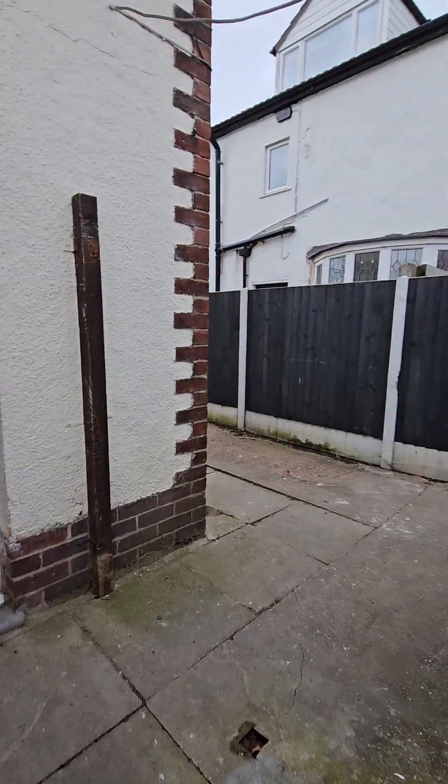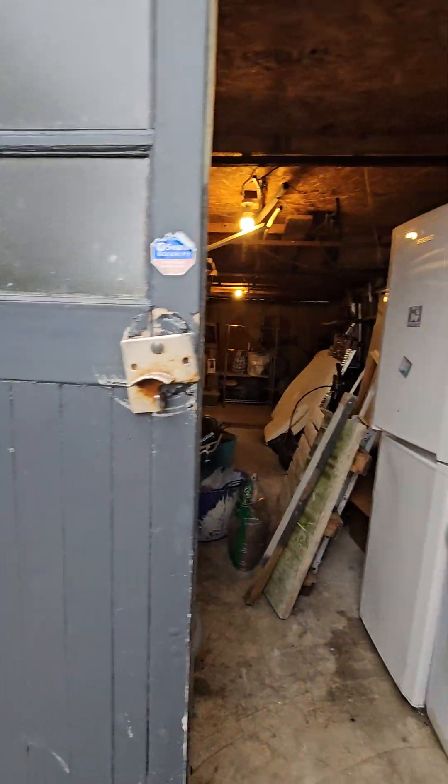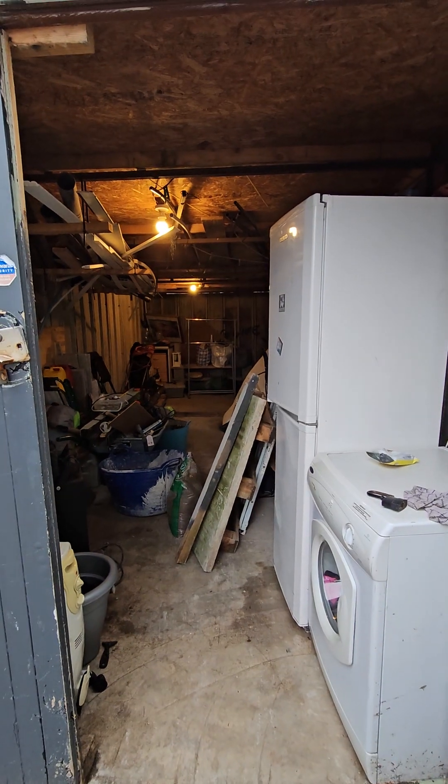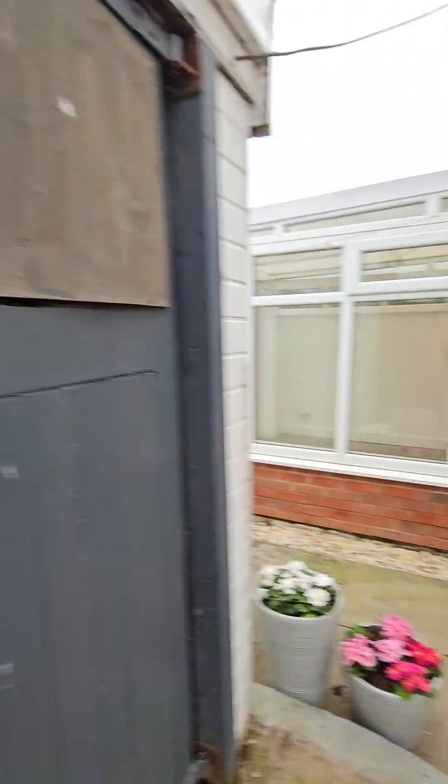The garage is actually huge. It's got power and light — it's a really big garage. So we'll take you back inside.